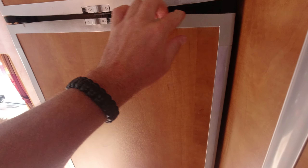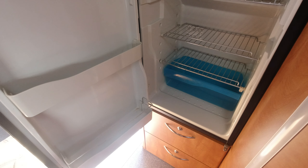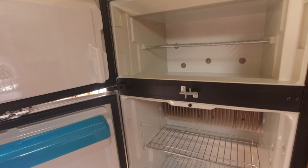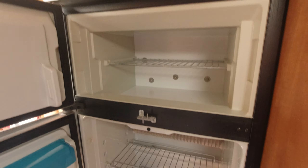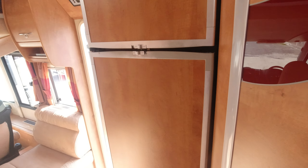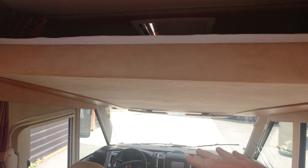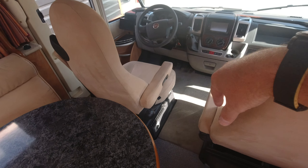Here we've got the fridge freezer — a nice big size. You've got your fridge freezer and fridge, more storage drawers here. Up here this bed drops down and you've got a massive double bed up there. And these swivel around here.